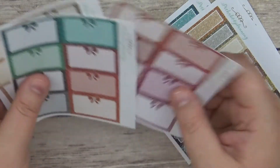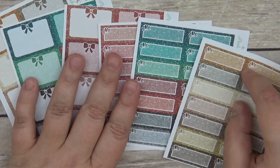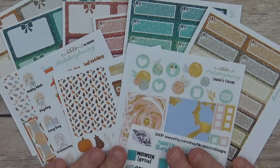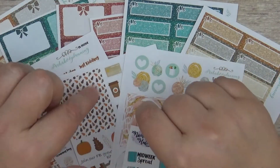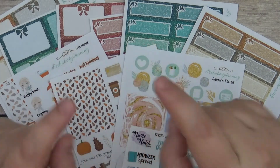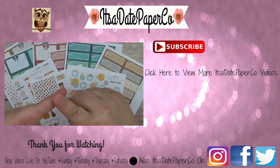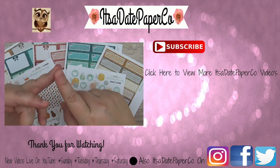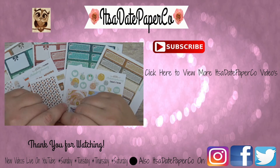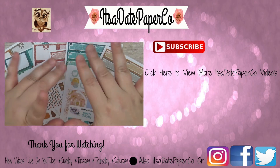I thought these were absolutely gorgeous, so I went ahead and picked them up. They're no longer a two dollar Tuesday item but they are in her shop, so you can definitely go and check them out. If you haven't already, follow me on Facebook, Instagram, and Twitter — all under It's a Paper Coat. Subscribe down below and give me a thumbs up if you enjoyed this video. Also check out Peekaboo Planning on Instagram, Facebook, and her Etsy shop. I hope you all have a wonderful week — talk to you soon, bye guys!